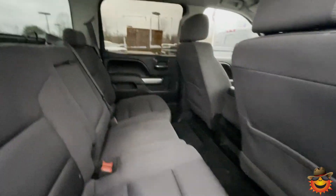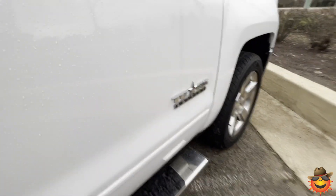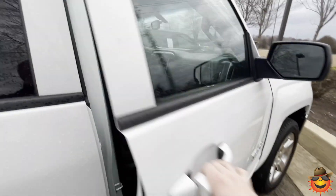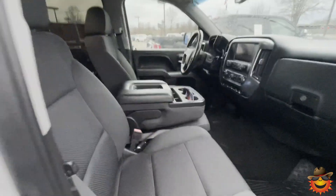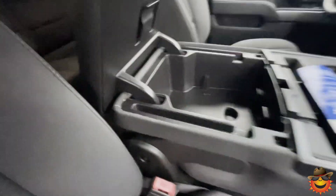Plenty of back space in this crew cab. It's a Texas Edition with 20-inch wheels. You have two glove boxes, lockable, along with a lockable compartment down there. Plenty of space in there, along with another storage area.